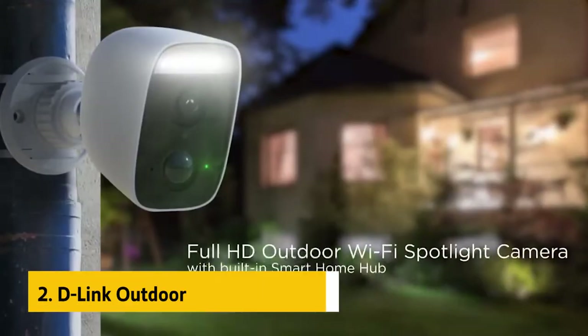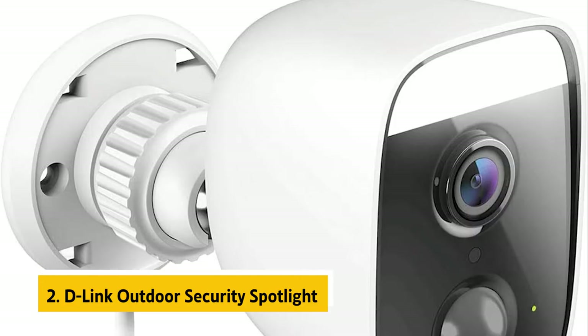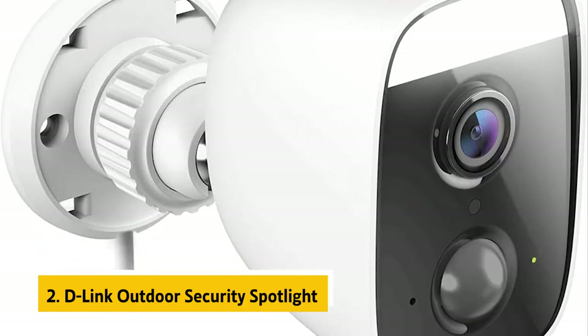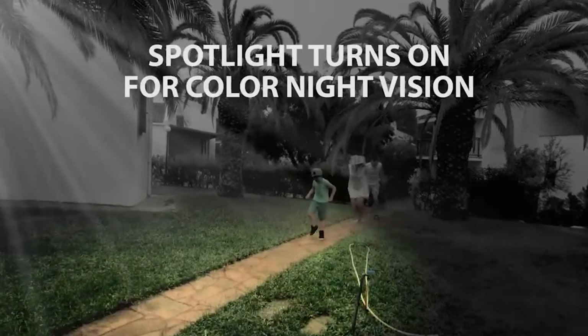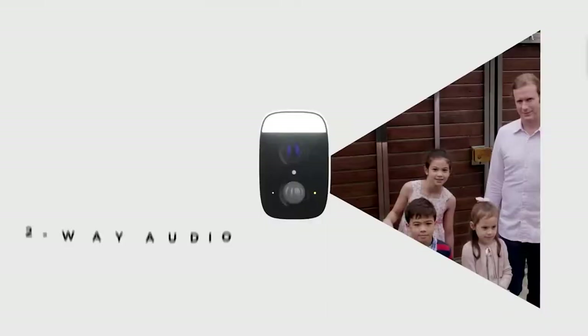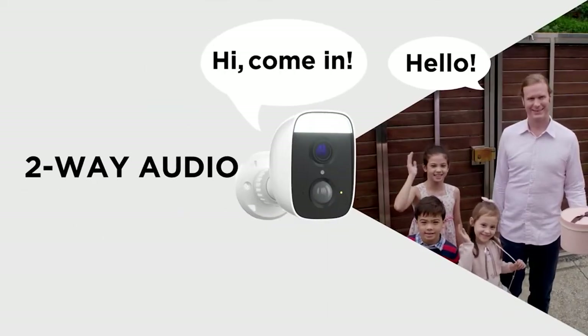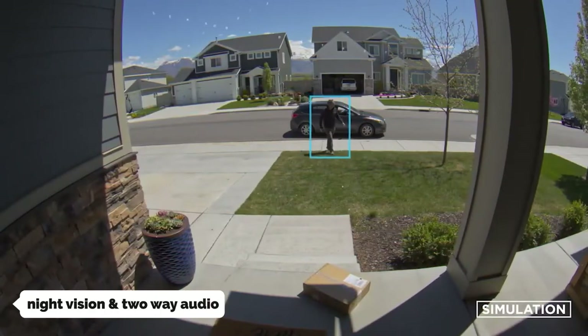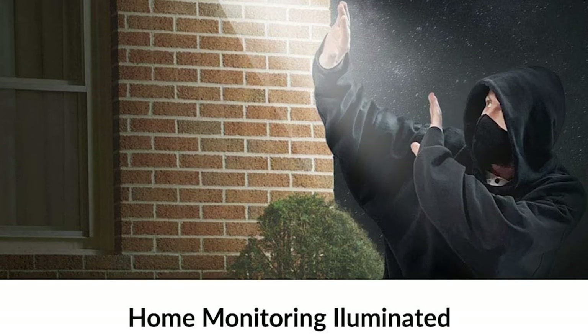At number two, the D-Link Outdoor Security Spotlight. The D-Link Outdoor Security Spotlight features night vision and two-way audio, so it's a good choice for keeping an eye on your property while you're away or for watching your kids when they're playing outside. The two-way audio feature is a serious boon for watching over kids while you're away, and it also makes it a good unit for keeping an eye on pets when you're not home.